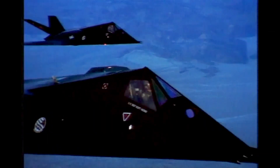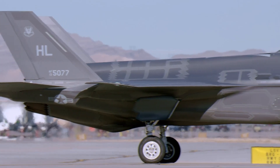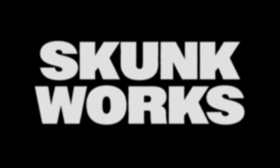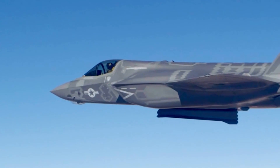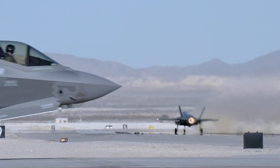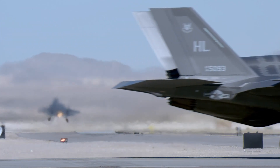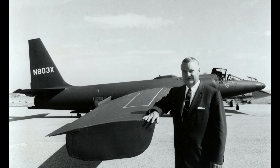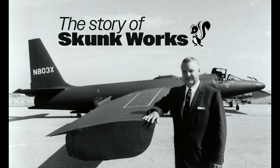In the middle of the California desert, there's a place so secretive it's become a magnet for rumors, conspiracies, and cutting-edge science. It's called Skunk Works, and for decades this shadowy division of Lockheed Martin has been creating machines that sound more like science fiction than reality. These aren't just planes — these are technological miracles: jets that can outrun missiles, spy planes that can photograph entire countries from the edge of space, and aircraft that vanish into thin air. But here's the real question: how did a ragtag group of engineers in a makeshift tent pull off the impossible? This is the story of Skunk Works.